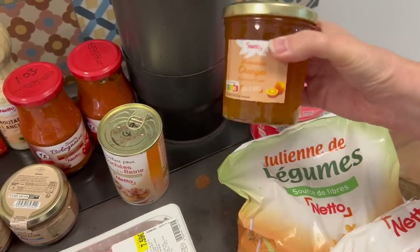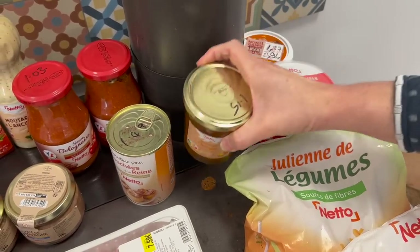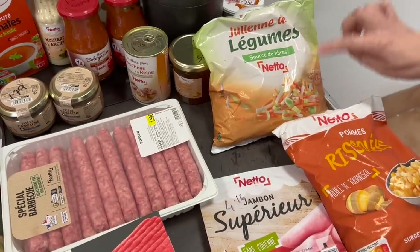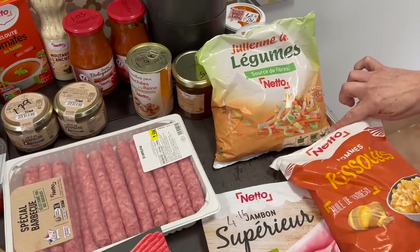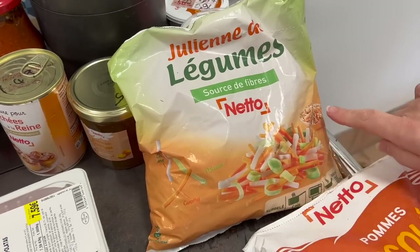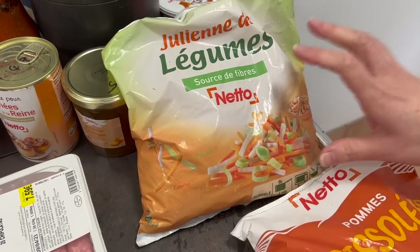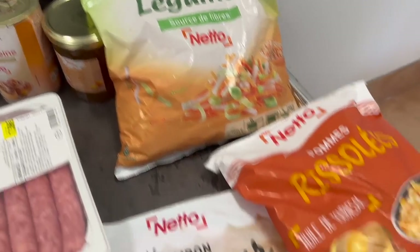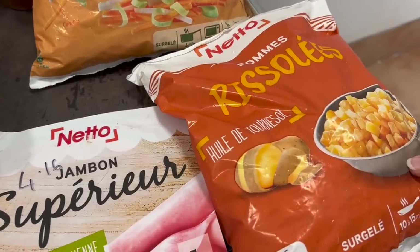Prices are getting increasingly expensive — the marmalade has gone up to £1.15 now. We also got a 600-gram bag of mixed vegetables — celeriac, carrots, and leeks all chopped into little bits. It's a really good way of stretching out a budget and it's great in a bolognese sauce or meat sauce.